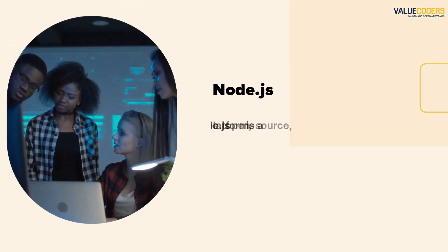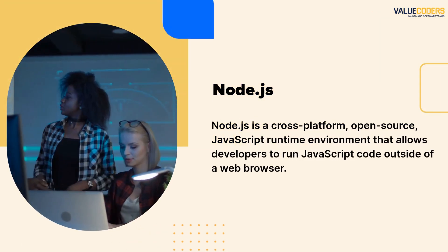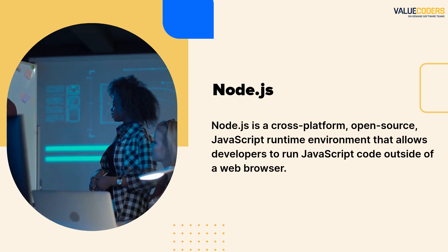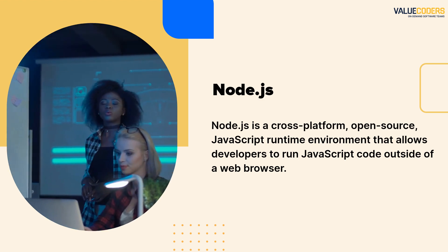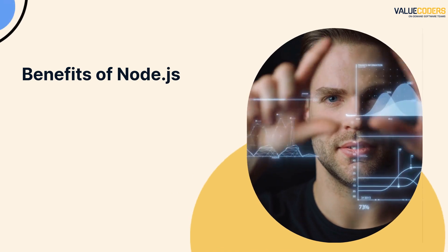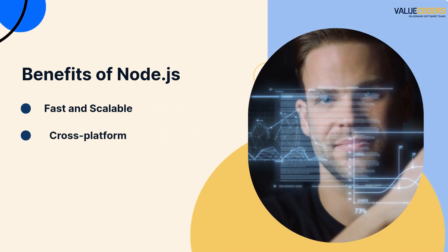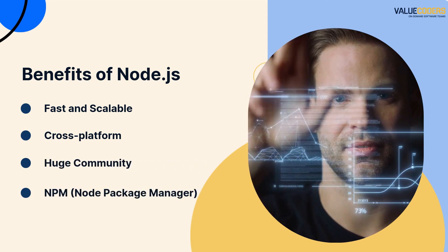First up is Node.js. Node.js is a cross-platform, open-source, JavaScript runtime environment that allows developers to run JavaScript code outside of a web browser. It is a powerful and versatile platform that can be used to build a wide range of applications, from small websites to large-scale enterprise systems. Some of the benefits of Node.js include: it is fast, scalable, cross-platform, has a huge community, and has NPM, a powerful utility included with Node.js.